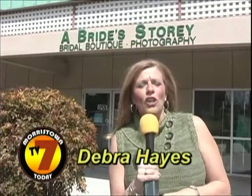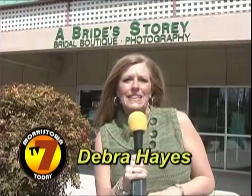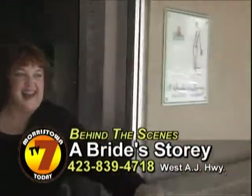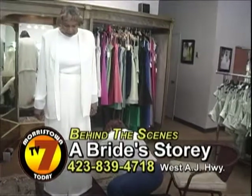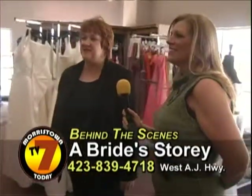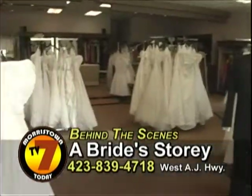We're going to a new store in town called The Bride Story. Let's go meet Melissa. Hi! This is a beautiful place. Thank you very much. We are so excited to be here in Morristown and to bring this to everybody.